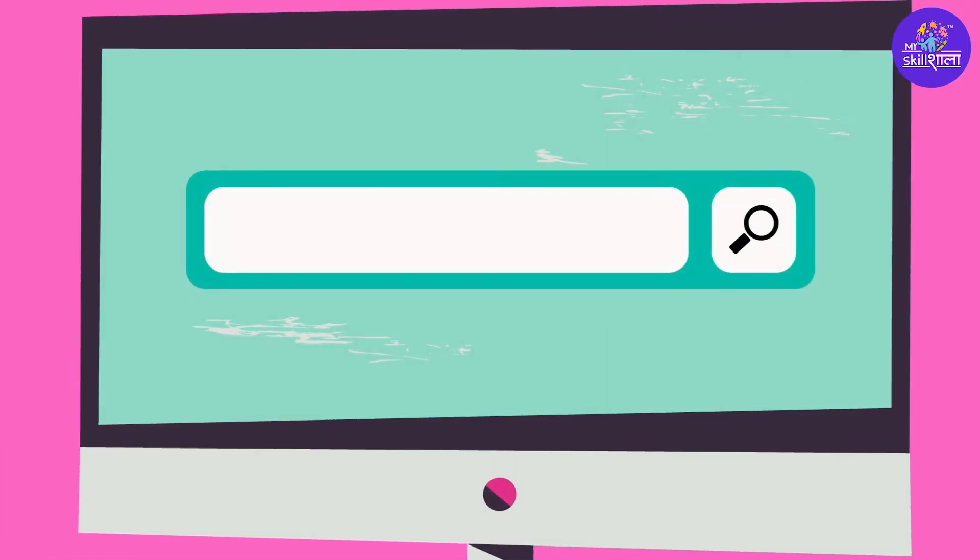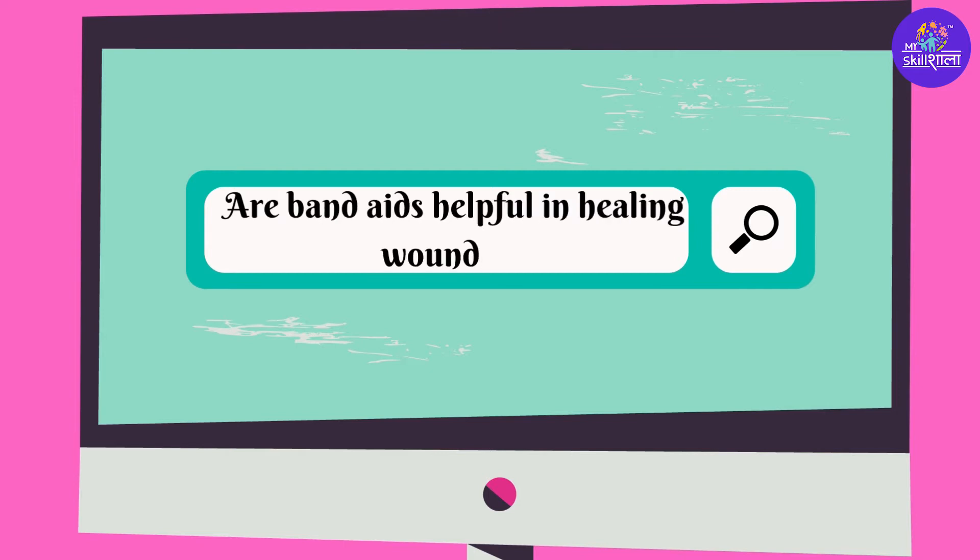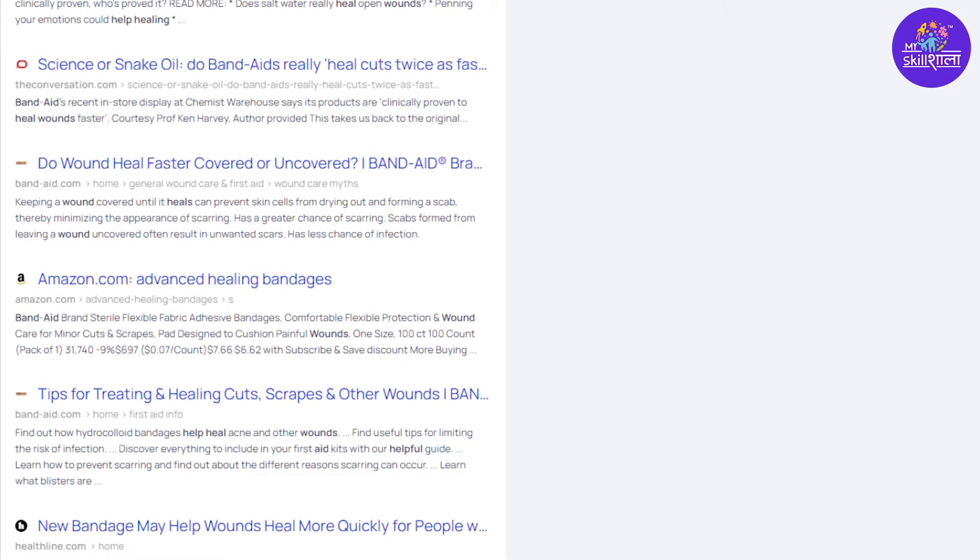So, I thought of searching the facts on band-aids — are they really helpful in healing your wounds? Let me share with you what I found out.